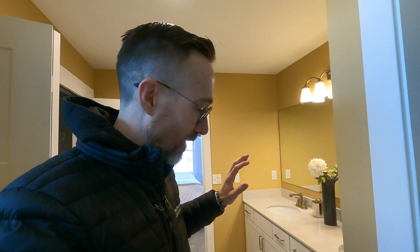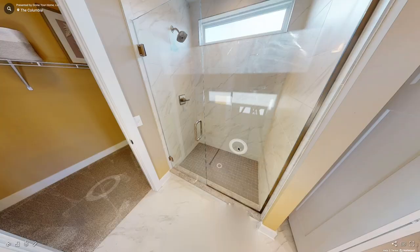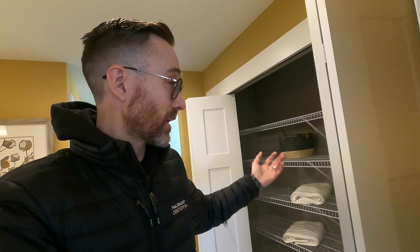Heading into the master bathroom — dual sinks, which I think is one of the main reasons people buy a bigger home: they want their own space and two sinks instead of sharing one tiny sink. There's a toilet, a big walk-in shower, but no tub — there's not enough room unless you reconfigure, because you do have this big walk-in closet with plenty of room for his and her stuff, plus a linen closet here.